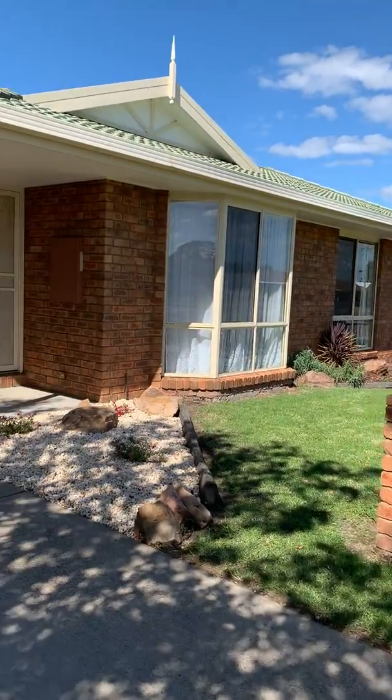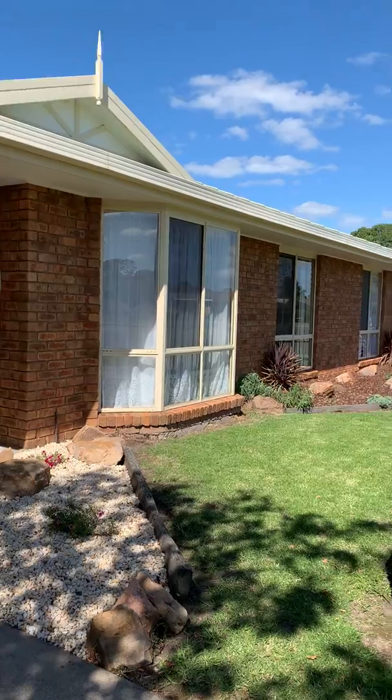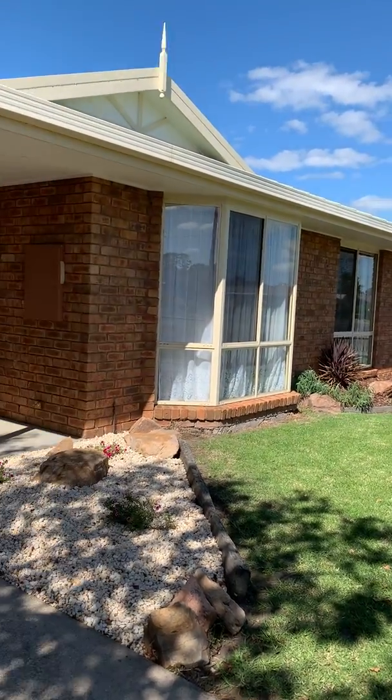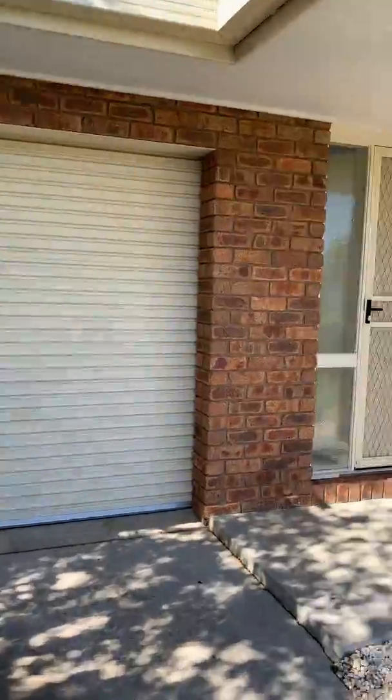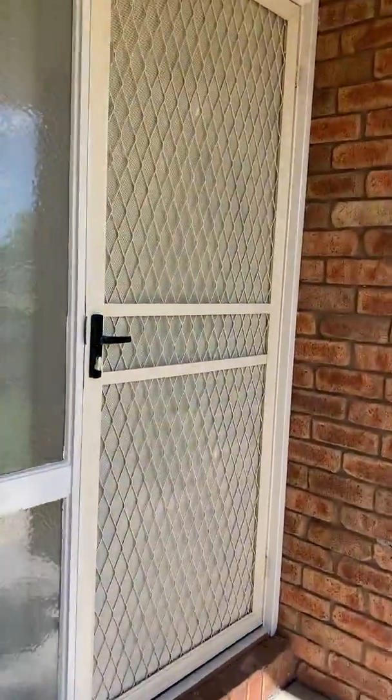Here we are at 13 Lygar Street in downtown Bairnsdale — a well-constructed three-bedroom, one-bathroom, one-car garage townhouse on its own separate title, meaning there is no body corporate. Let's have a look inside.